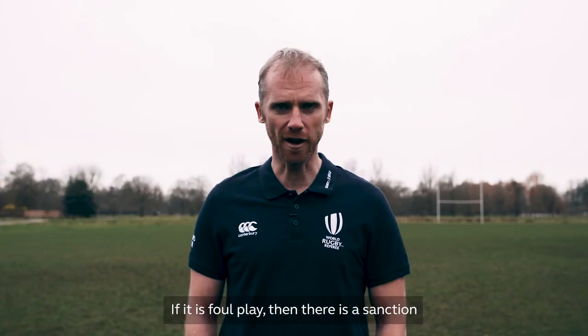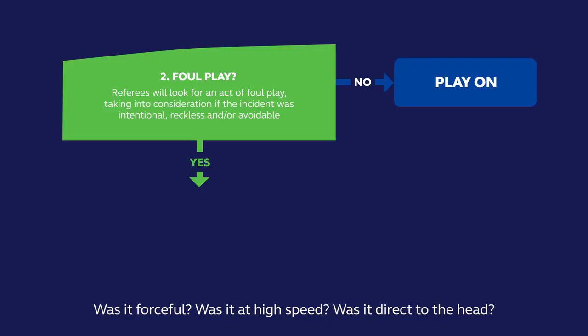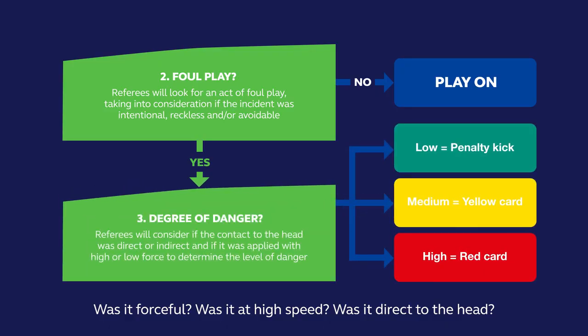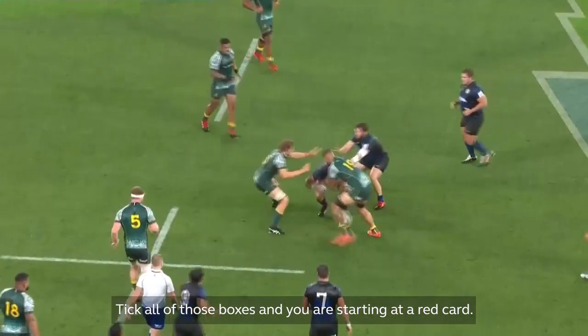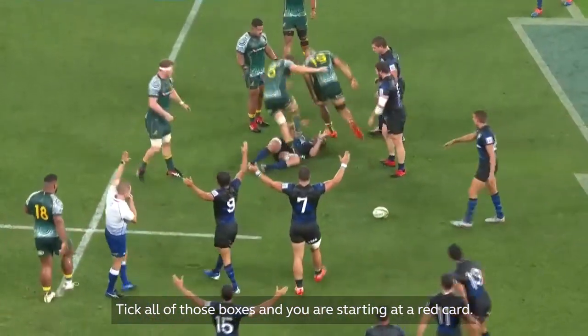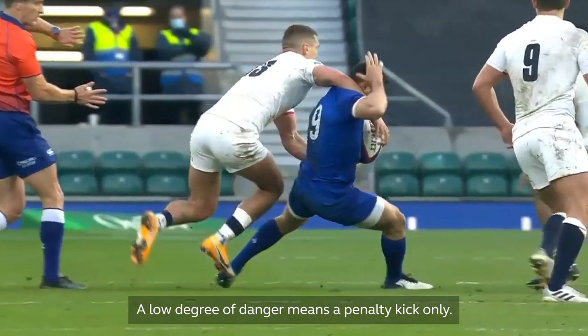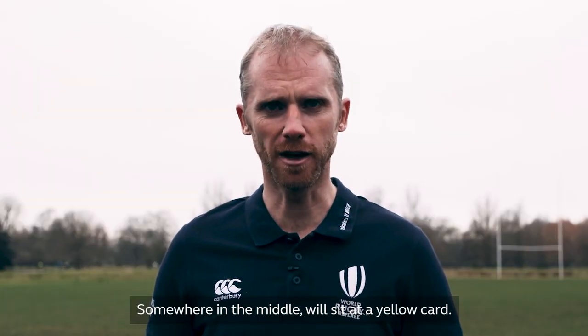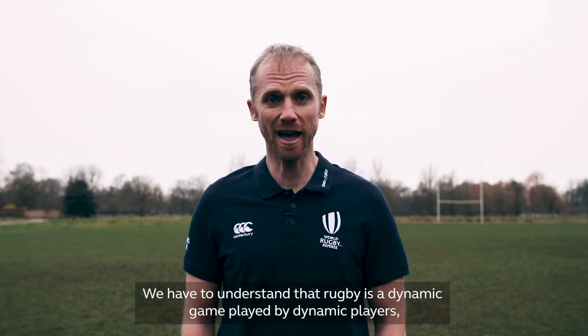If it is foul play, there's a sanction, and which sanction depends upon the degree of danger. Was it forceful? Was it at high speed? Was it direct to the head? Tick all of those boxes and you're starting at a red card. A low degree of danger means a penalty kick only. Somewhere in the middle will sit at a yellow card.